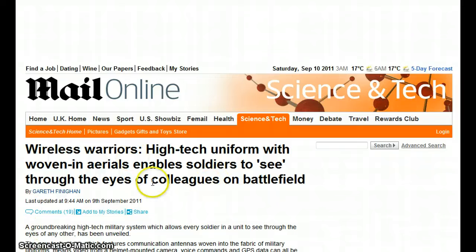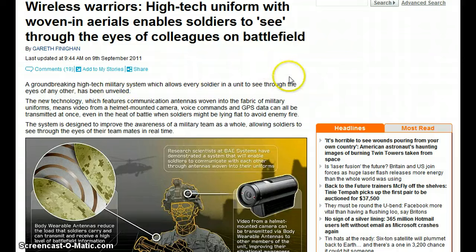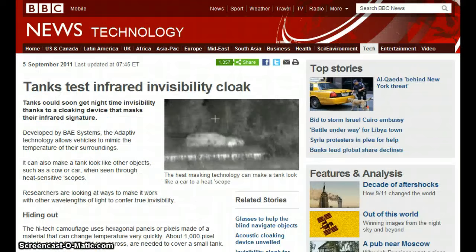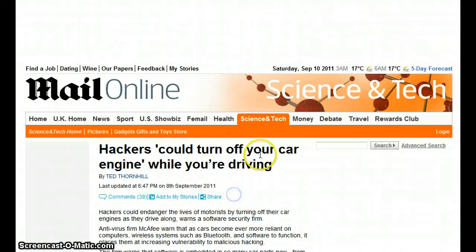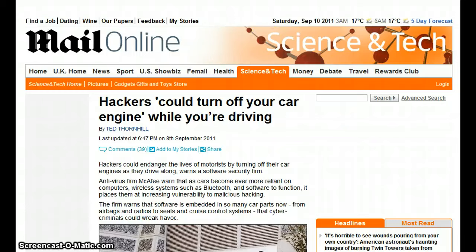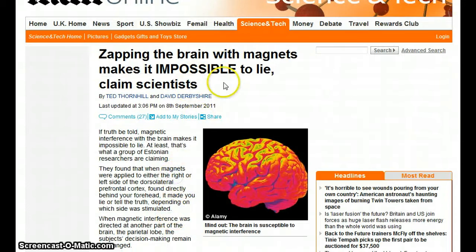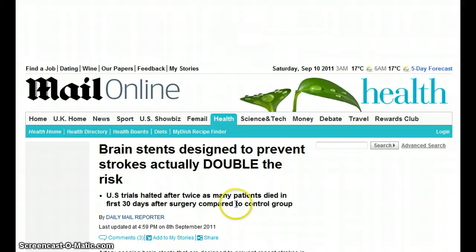A wireless high-tech uniform with woven-in aerials enables soldiers to see through the eyes of colleagues on battlefields. Eventually it's going to be all machines and no humans because they can't trust humans — humans have a soul and might do the right thing. Tanks test infrared invisibility cloak — tanks could soon get nighttime invisibility thanks to a cloaking device created by the military-industrial complex via your tax dollars. Hackers could turn off your car engine while you're driving — and you think hackers created this? No, the cops are using it, it was created for them. Zap the brain with magnets makes it impossible to lie, claims scientists. They want you to not be able to lie — those metal detectors and body scanners are all magnetic resonance. Brain stents designed to prevent strokes actually double the risk — and that's, again, the point: eugenics.